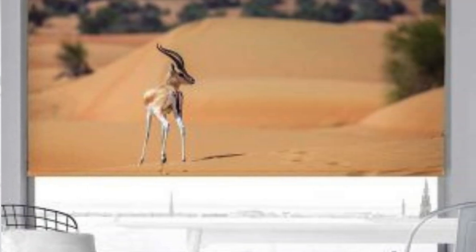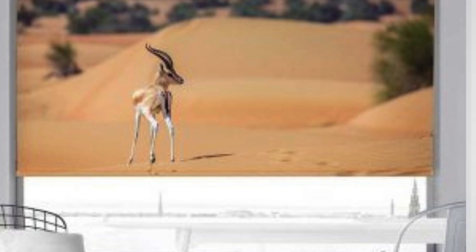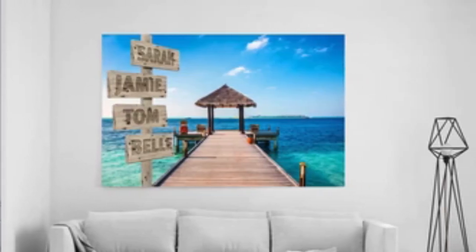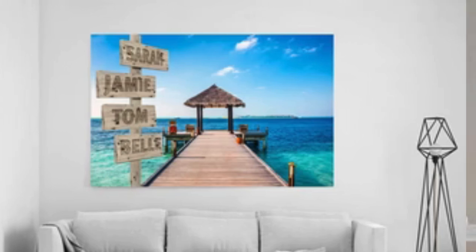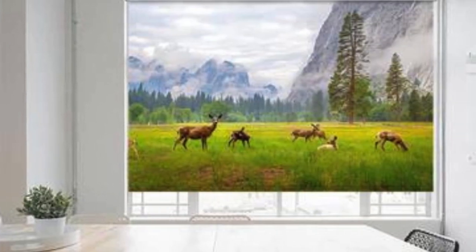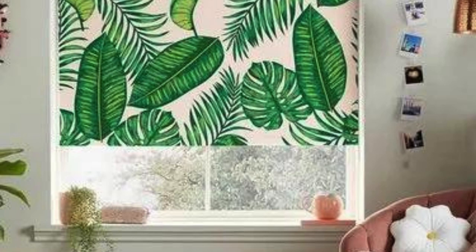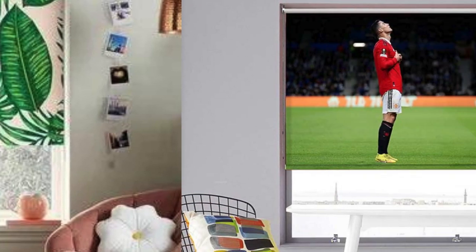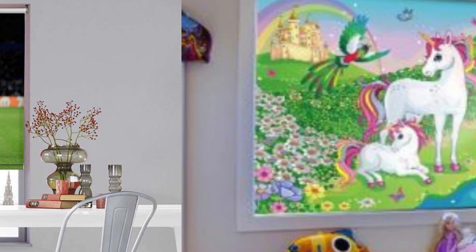In the realm of custom blinds, the journey of personalization doesn't stop at material and functionality — it extends to the realm of style and design. Homeowners can choose from an array of decorative options, such as custom prints, patterns, or even personalized graphics, turning window coverings into unique pieces of art that seamlessly integrate with the overall interior decor. This level of creative freedom empowers individuals to transform their living spaces into curated expressions of their personalities.